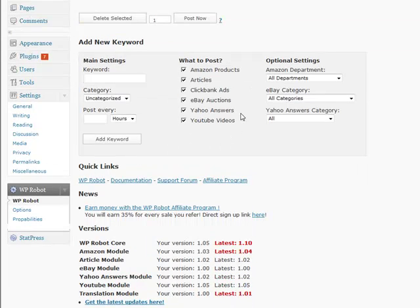You might be saying, well, I don't want to use every single one of these modules every time I post. Well, you don't have to. You can pick and choose which modules you want to submit through and which categories you want to drive that traffic to. Really easy stuff.